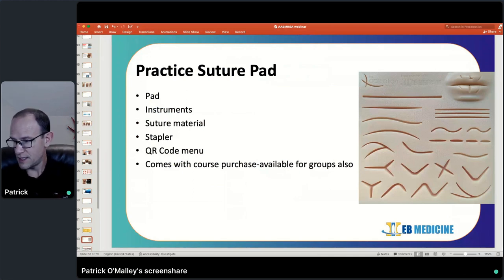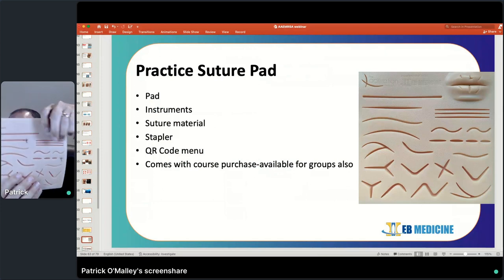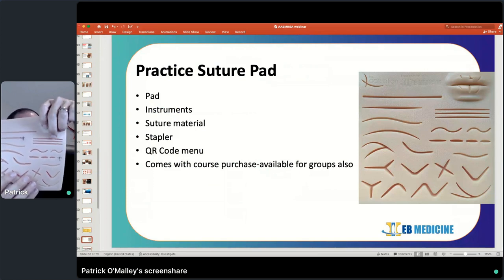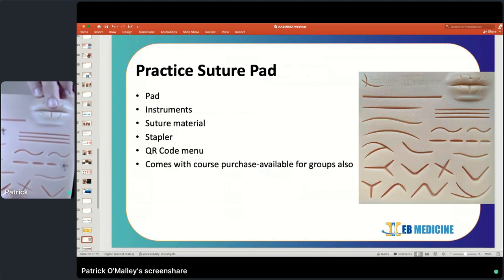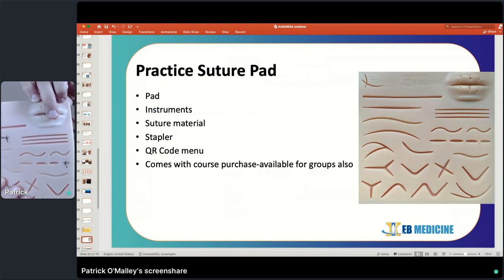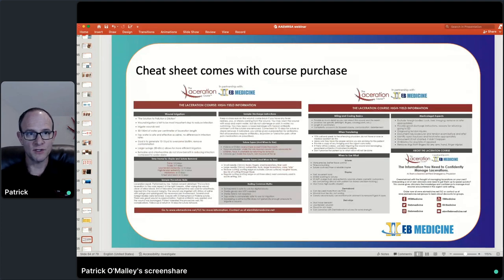The course comes with a suture pad if you're purchasing as an individual — a free practice suture pad I designed myself with complex lacerations so you can practice the extended horizontal mattress. We've also got a set of three-dimensional lips included so you can get experience suturing on a contoured surface and practice vermilion border repairs. There's a QR code menu — selected videos you can access directly with your smartphone to walk you through different techniques. You also get a cheat sheet emailed to you that you can print off — high-yield stuff on when to use what type of suture, how long sutures and staples need to stay in, and billing and coding basics.